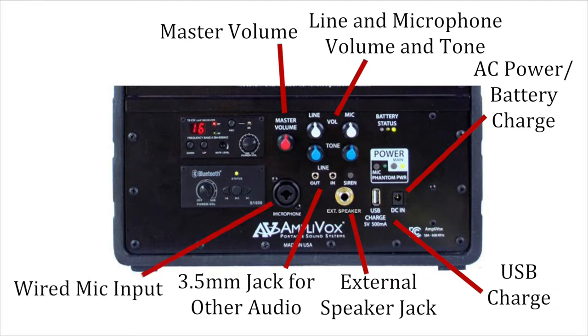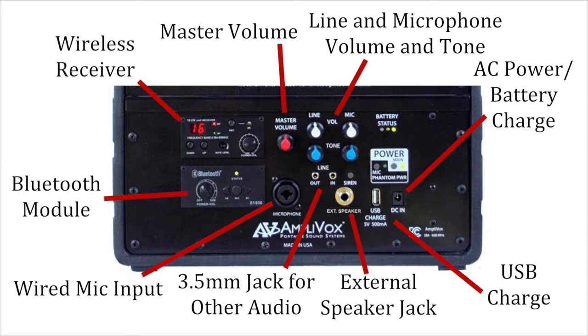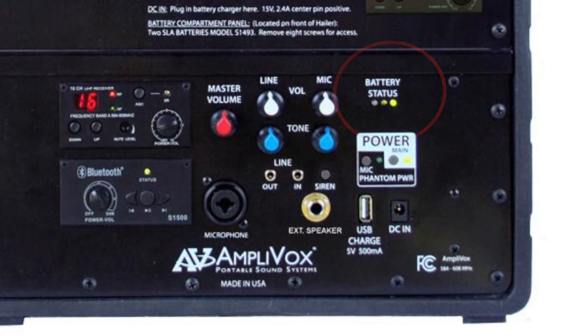Additional inputs and connectivity include a wired mic input, Bluetooth module, and wireless receiver. The internal rechargeable SLA battery provides up to 10 hours of use, and the status lights let you know how much charge is left.